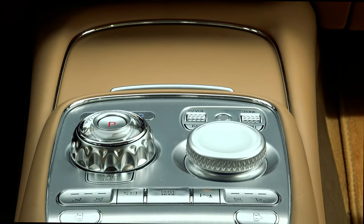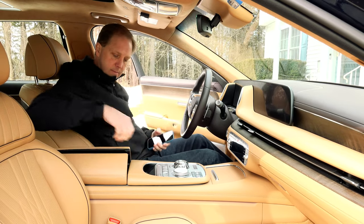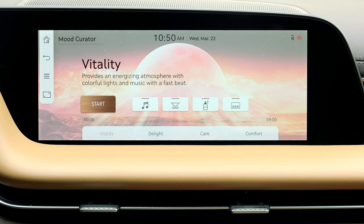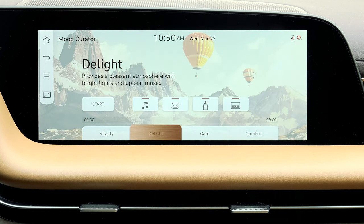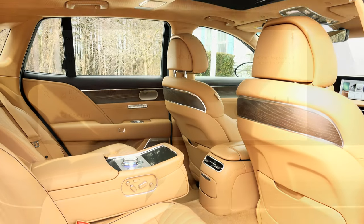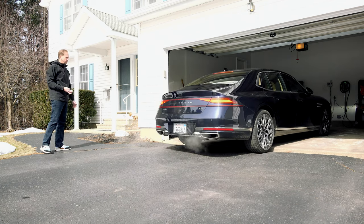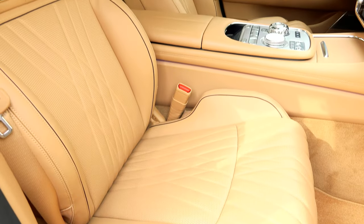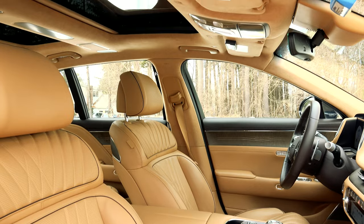You can use your smartwatch or smartphone to replace the key fob, even sharing a key with someone else, and it now works with both Apple and Android devices. There's a mood curator that holistically transforms the cabin through lighting, fragrances, massage, and more. There's a chauffeur drive mode that optimizes comfort for rear seat passengers. The remote parking assistant allows you to maneuver the car from outside when there's not enough room, and the seats even automatically remove air from the side bolsters for easier boarding and exiting.